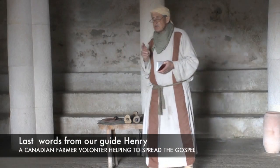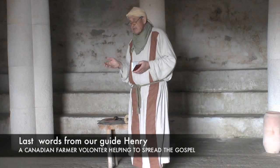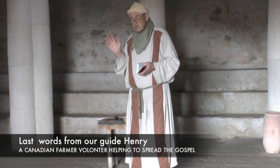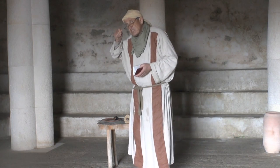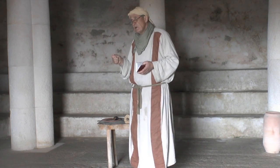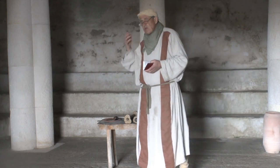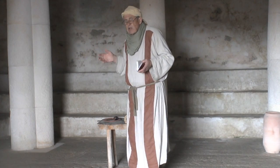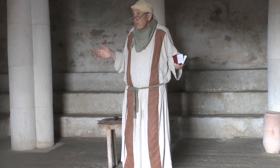Jesus said he is the savior for all people, even the Roman oppressors. He wasn't very popular for this — it was a stretch from what local people were waiting for. They were waiting for someone to rescue them, not everybody. This could also dramatically affect how we think about people that are not like us: is Jesus for everybody, or just for me and my friends?